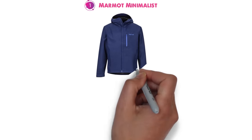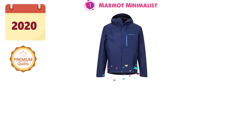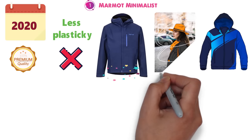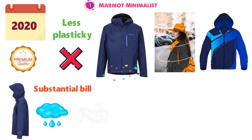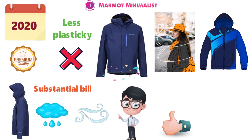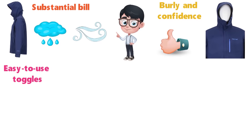Starting off at number 1, we have the Marmot Minimalist. For a versatile rain jacket that can be worn just about anywhere, our top pick for 2020 is the Marmot Minimalist. The difference in quality when compared with entry-level jackets is immediately apparent. The lining of the shell is less plasticky and doesn't feel clammy if you start to get warm while walking or hiking. The hood is nice and thick and comes with a substantial bill that can withstand heavy rain and wind, and just about all of the features have a premium and trustworthy feel, from the burly and confidence-inspiring zippers to the thick cinch cord and easy-to-use toggles at the hem and hood.